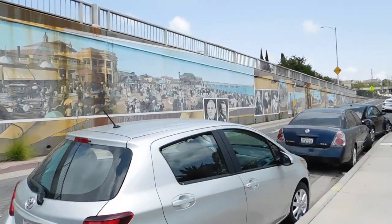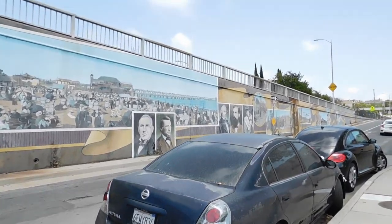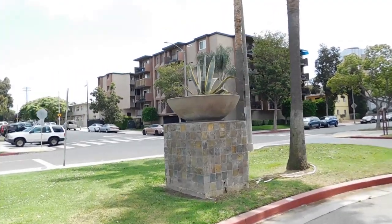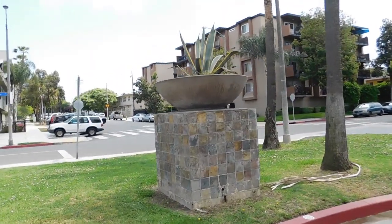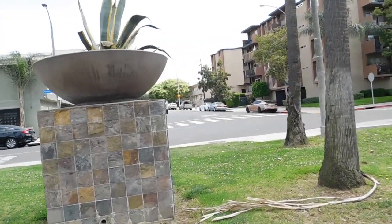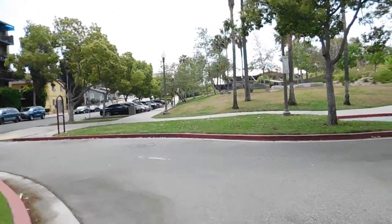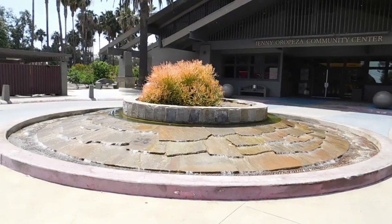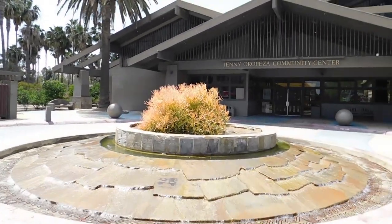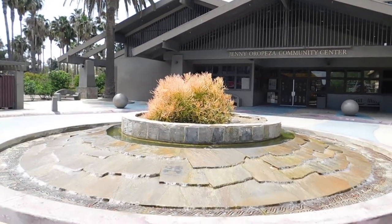This is really close to where we used to live when we first moved here in our little apartment. Look at this gigantic plant stand — that's pretty cool. And here's a kind of cool fountain. I have a plant like that in my front yard but it's just a tiny little stick, nothing like that.